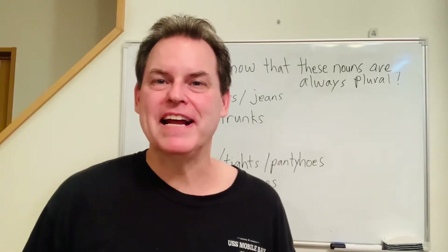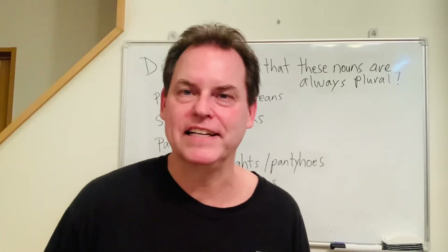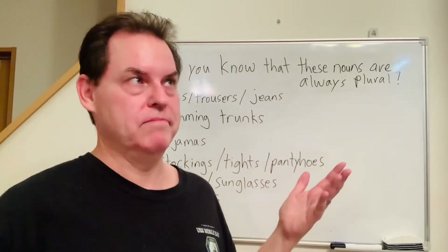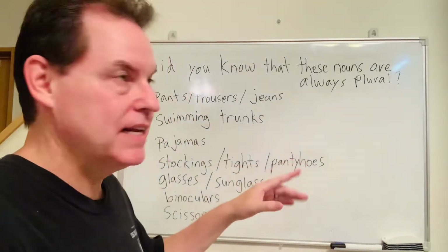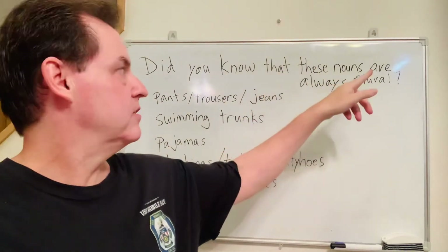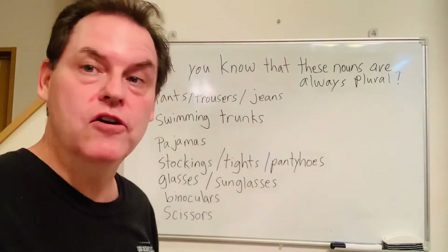Hey, hello! My name is Michael. Welcome to another English lesson with ACE English School Japan, located in Takasaki, Guma. Today's lesson is going to be about some nouns that are always plural. Plural means more than one. And some of them you might not know. Did you know that these nouns are always plural? Let's go over some today.